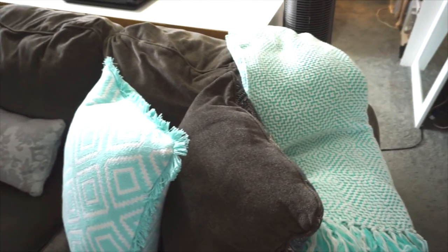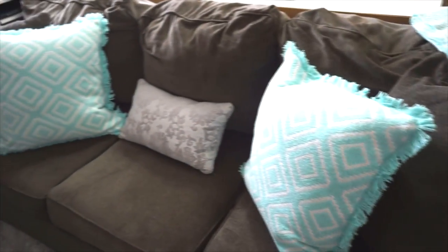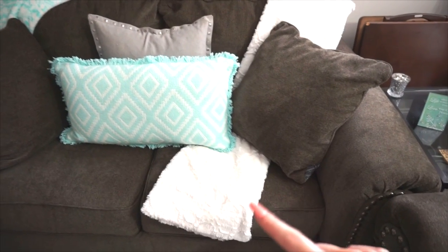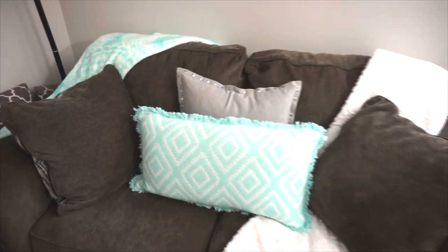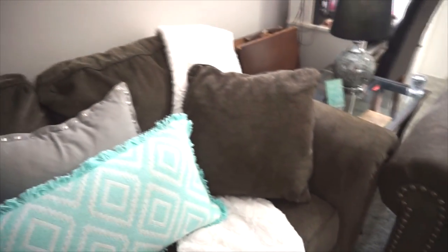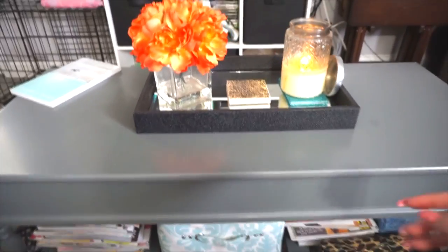I have blankets and throw pillows from HomeGoods — there's one with a fringe on the bottom, and then all the other pillows are from HomeGoods too, plus a cream colored throw blanket and a really soft minty teal blanket. I don't always keep this pillow on here, but since I just got the rug it ties in with the silver.